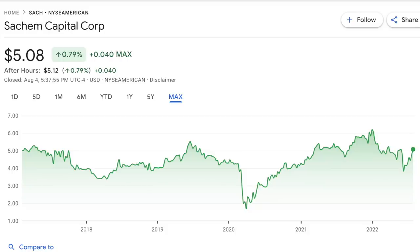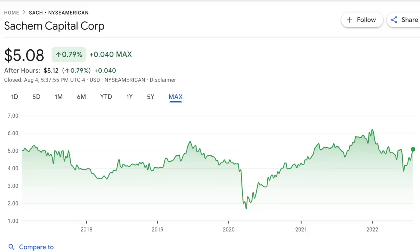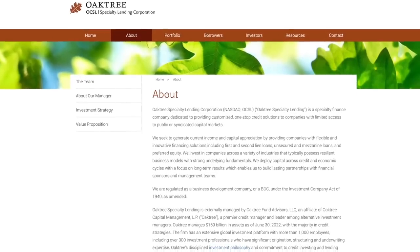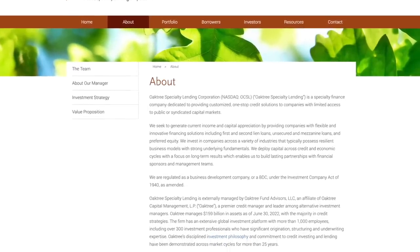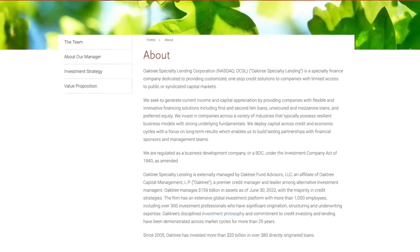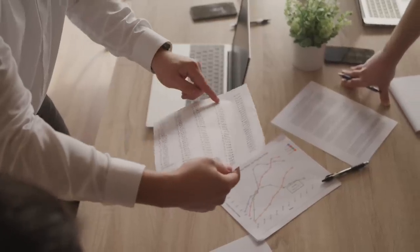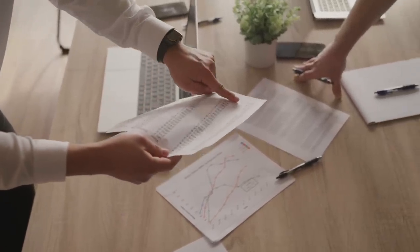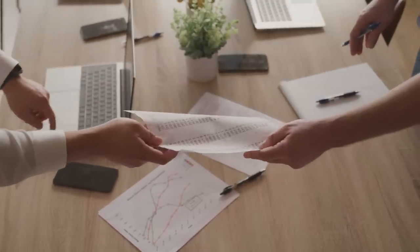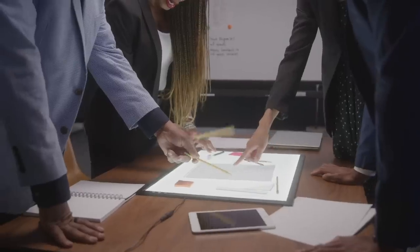This last cheap stock that I've been invested in for a while and have been pretty happy about is Oaktree Specialty Lending Corporation, ticker symbol OCSL. They're a specialty finance corporation dedicated to providing customized one-stop credit solutions to companies with limited access to public or syndicated capital markets. Oaktree seeks to generate current income and capital appreciation by providing flexible and innovative finance solutions, including first and second lien loans, unsecured and mezzanine loans, and preferred equity. They invest in companies with an enterprise value between $20 million and $150 million and an EBITDA between $3 million and $50 million.